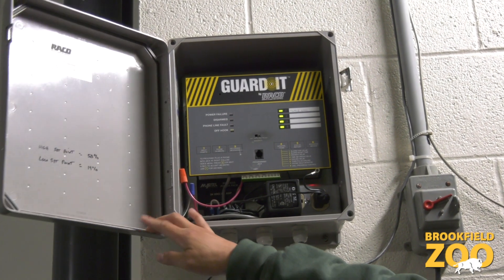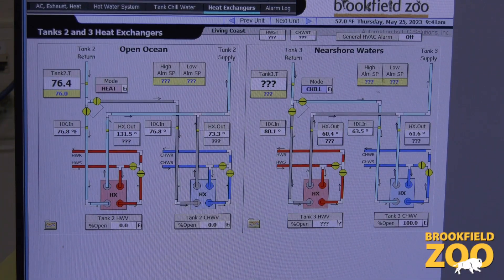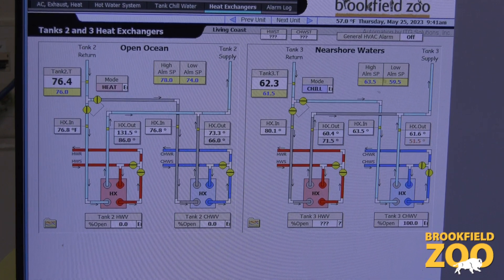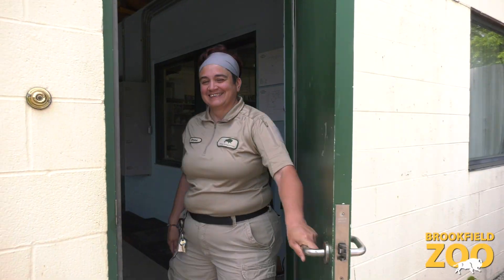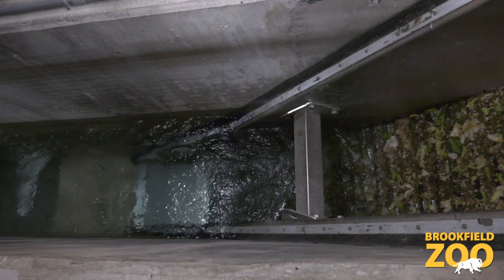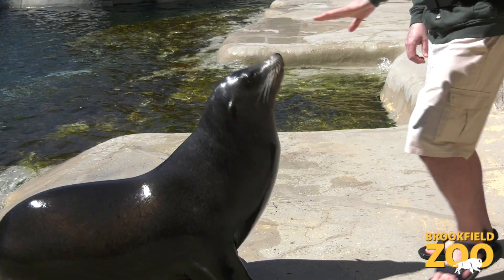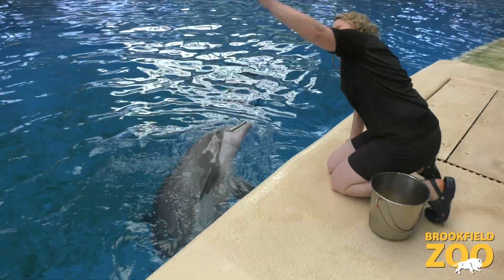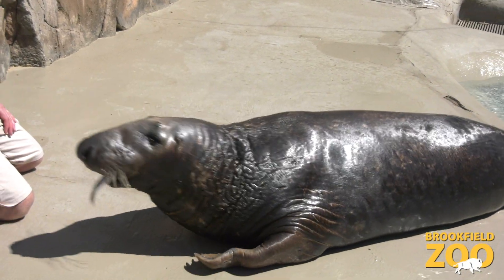Monitoring equipment is located at each habitat. If there's any type of problem, an alarm is triggered so that staff can respond immediately, even if it's the middle of the night. Thank you for joining us for this behind-the-scenes look at our water filtration system. Next time you're at Brookfield Zoo, take a moment to appreciate Adriana and the rest of the water quality staff for their part in keeping our animals healthy.